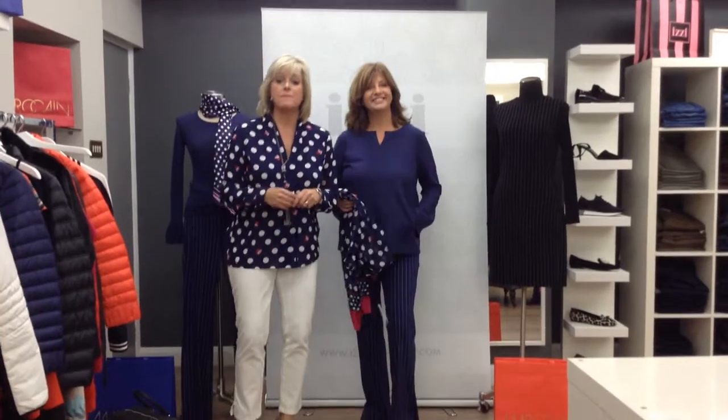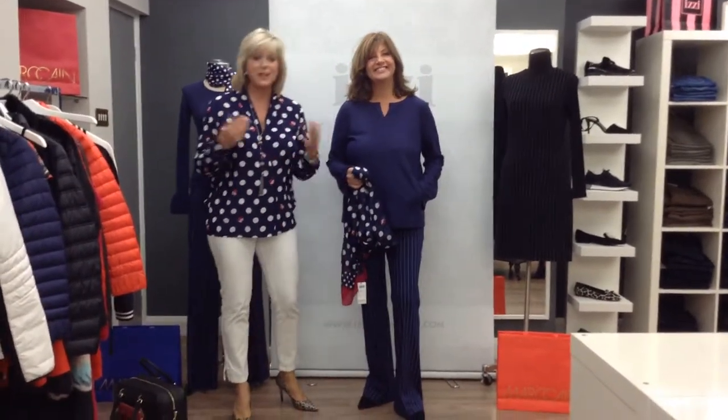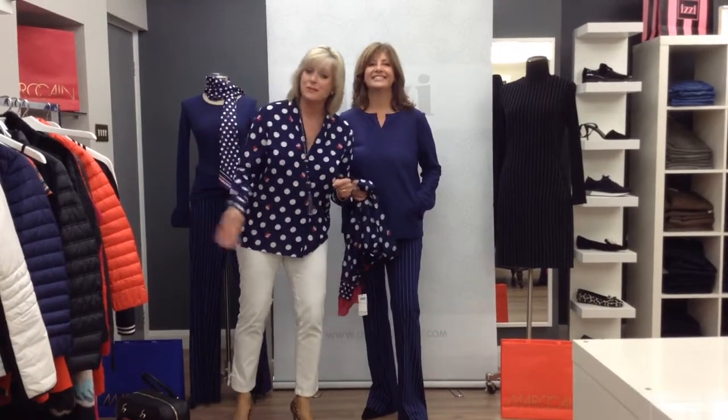So ladies, I hope you've enjoyed our small collection from our latest delivery of Mark Kane. Thank you for watching — bye from Sue, bye from me, look forward to seeing you soon. Bye!